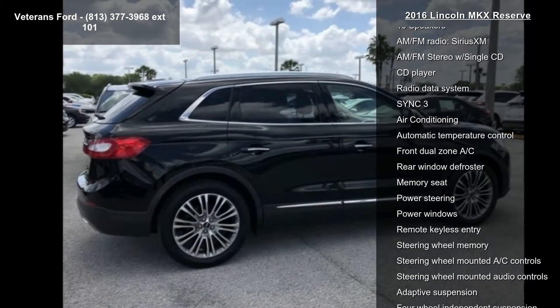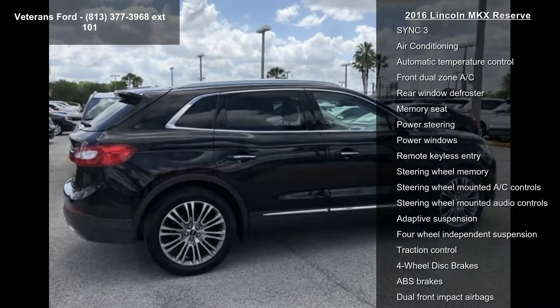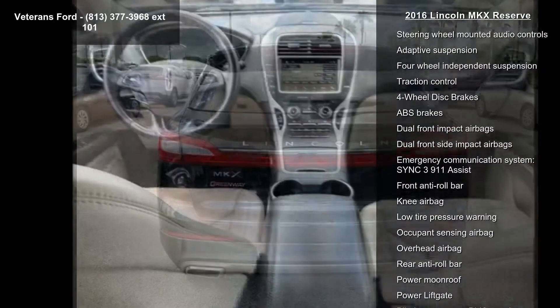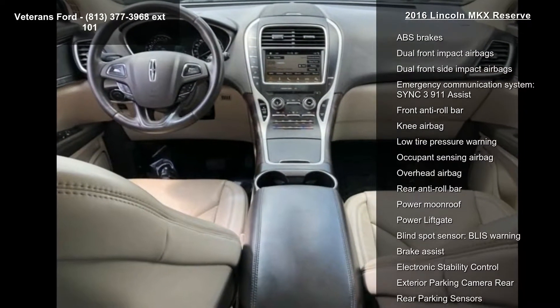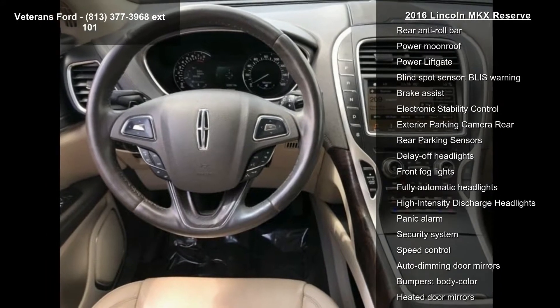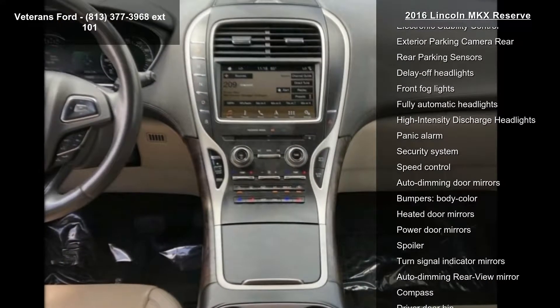Some of the top features included with this vehicle are navigation system, 10 speakers, AM FM radio, Sirius XM, AM FM stereo with single CD, CD player, radio data system, Sync, air conditioning and automatic temperature control.